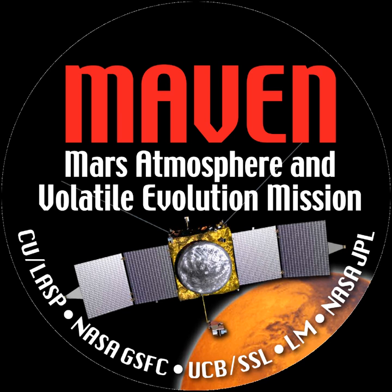MAVEN will study Mars' upper atmosphere and its interactions with the solar wind. Its instruments will measure characteristics of Mars' atmospheric gases, upper atmosphere, ionosphere, and the solar wind. MAVEN will perform measurements from a highly elliptical orbit over a period of one Earth year, with five deep dips at 150 kilometers (93 miles) minimum altitude to sample the upper atmosphere.